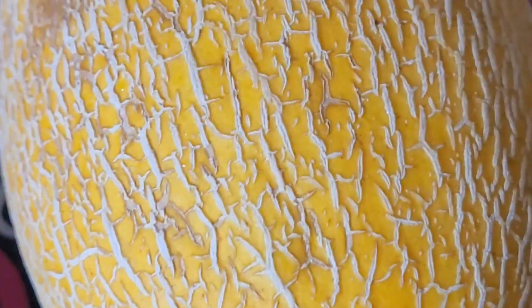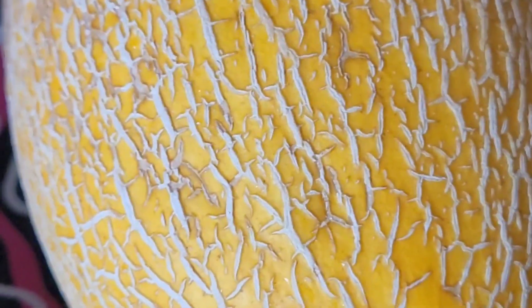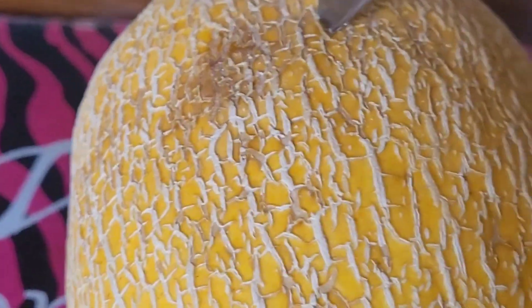I'm not totally sure what kind it is. I always go to the international market and try to get different fruits that I've never had before.